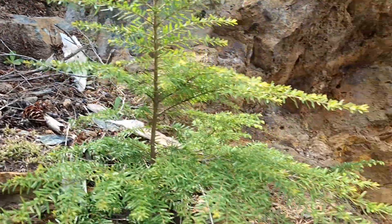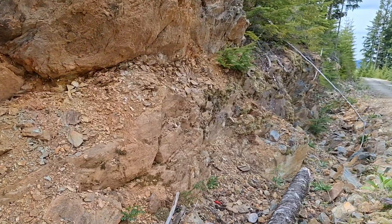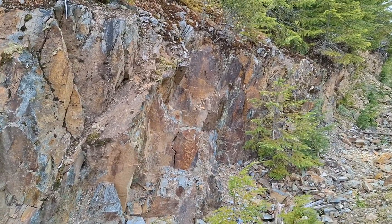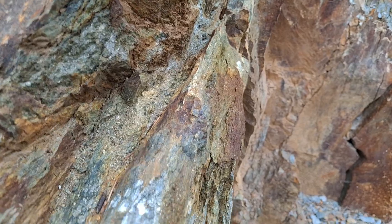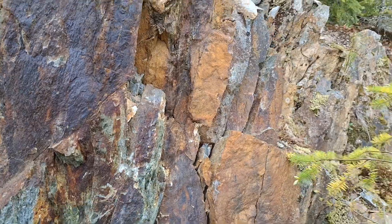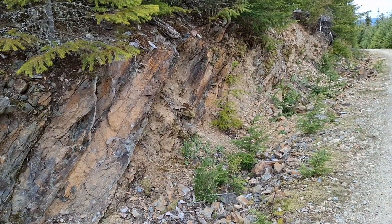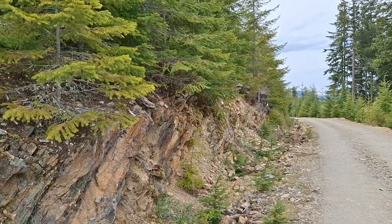From what I can tell, this vein structure is at least two meters wide, possibly three or larger, traveling for several kilometers. Just to show you — I'm down the road about a hundred meters and still on strike. You can see again more sulfide veining along here and through here, and you have stringers and other small vein structures going in the same direction, the same line as the vein.